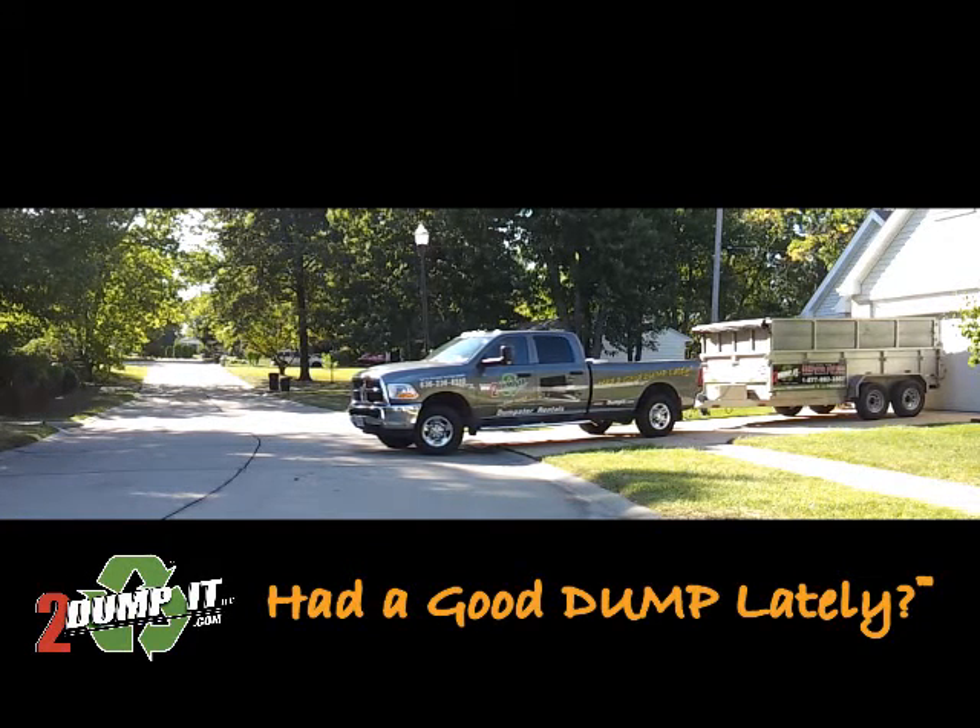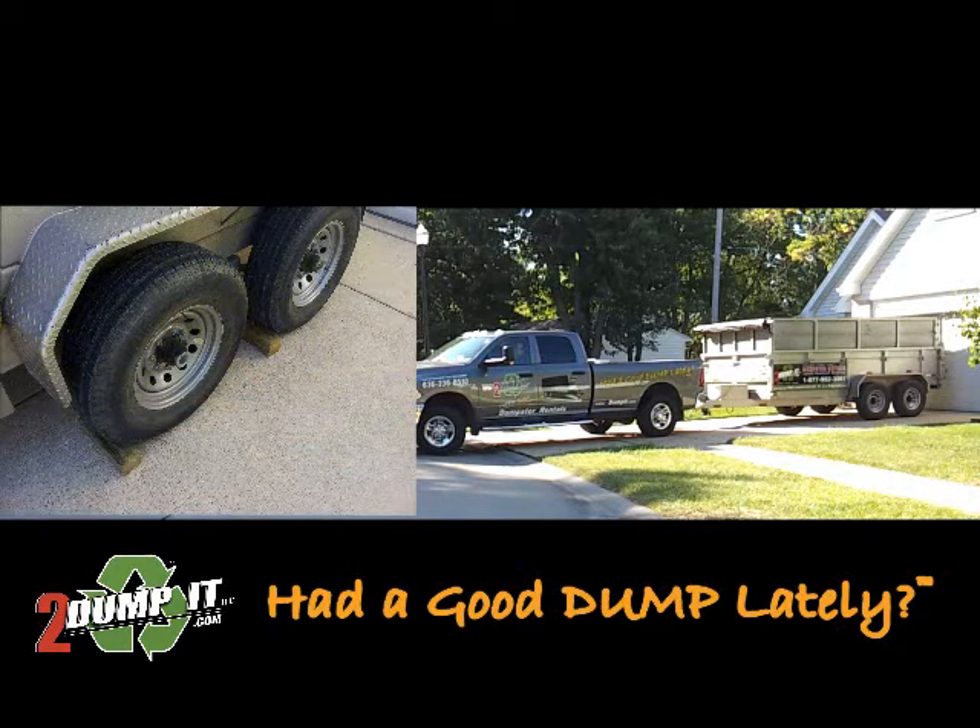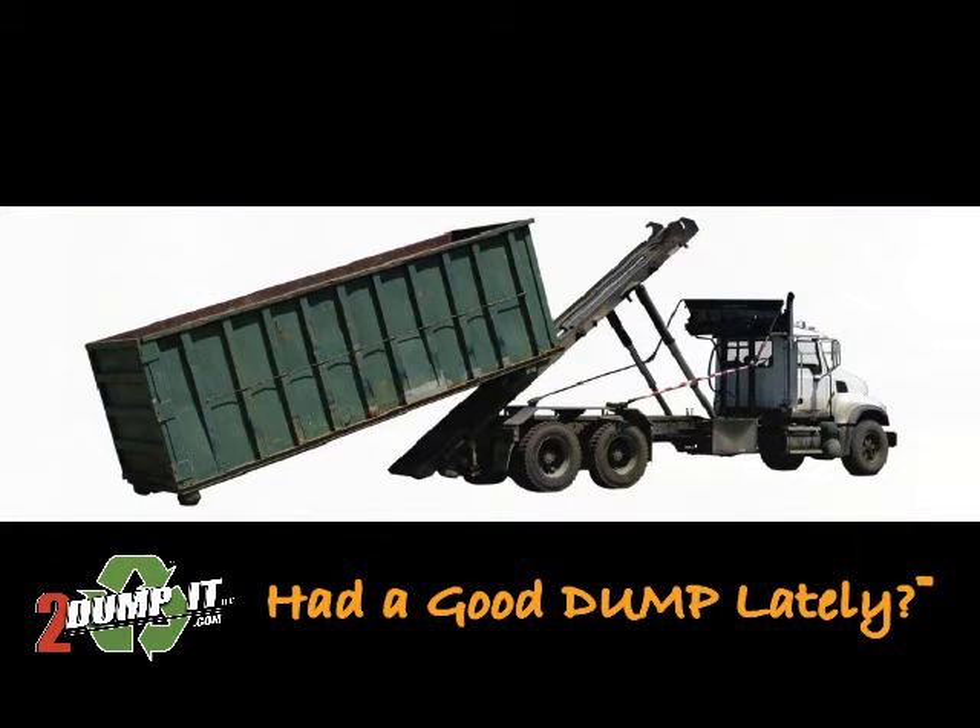What makes us different? Our dumpsters sit on rubber tires — nothing touches your drive. It's just like parking your car in your driveway. Unlike other dumpster companies who use large semi trucks to unload and pick up their dumpsters, we use heavy duty pickups.